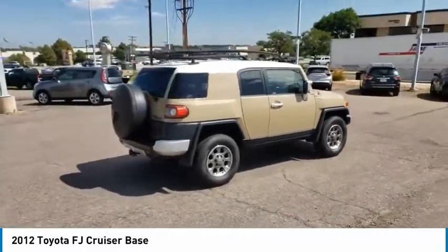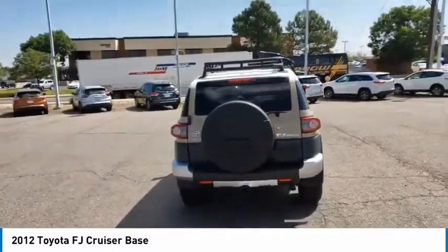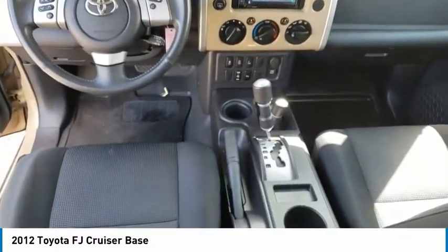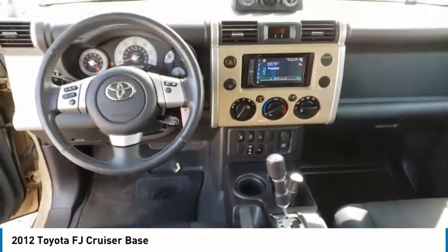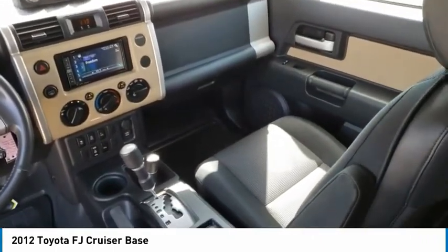Here are some of this vehicle's great options: four-wheel drive, tire pressure monitor, brake assist, traction control, stability control, engine immobilizer, steel wheels, four-wheel disc brakes, tires front on-off-road, tires rear on-off-road.